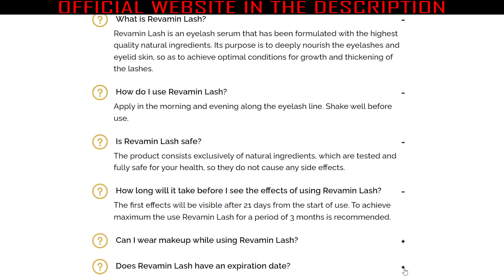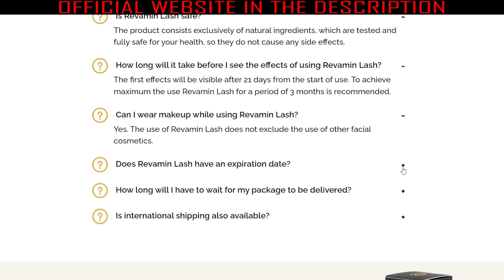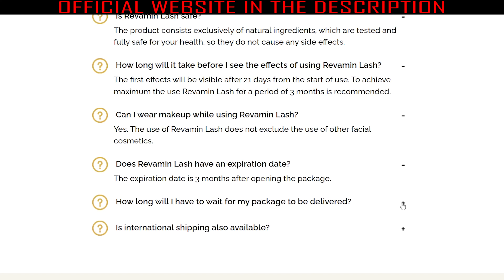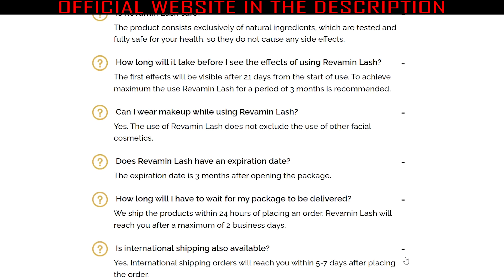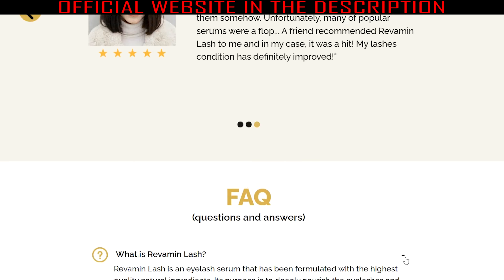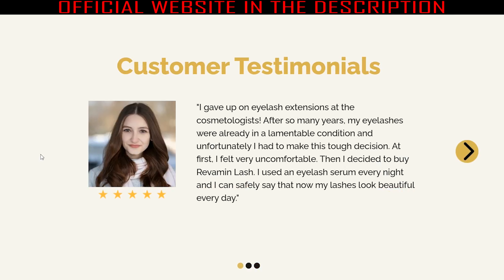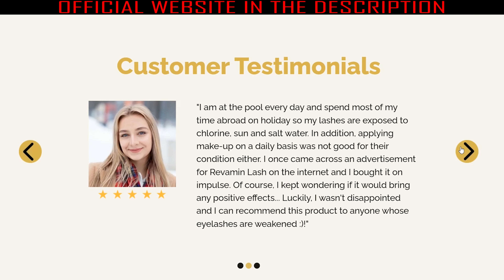Thousands of women are using Revamine Lash and having amazing results, and it is also possible to get these results. To get the desired effects, you need to regularly apply the serum with the stick along the lash line every morning and every evening. The formula in the serum does the rest, providing healthy and attractive lashes. It is important to wash off your makeup and shake the bottle well before use. This product has a relatively quick effect, so it is possible to feel the changes within the first month. With regular use, your lashes will grow easily, and you will start to see results within the very first month of use, though this may vary because each person reacts differently and uniquely.